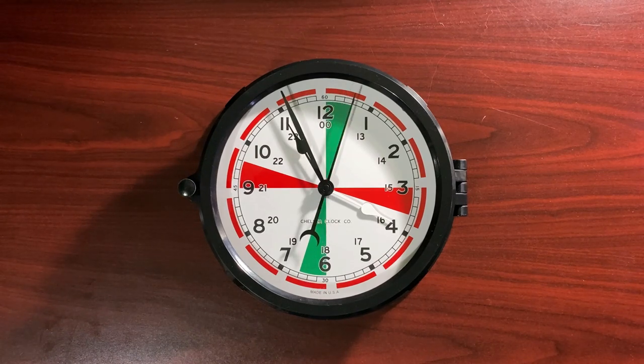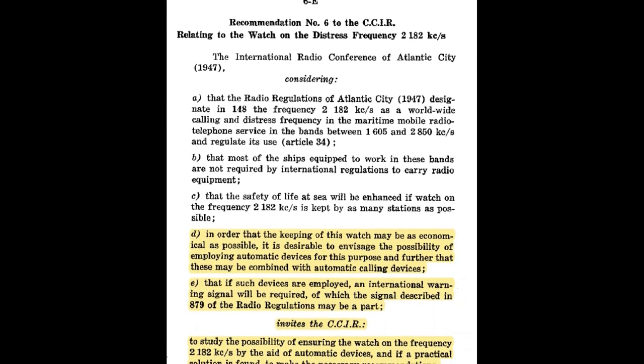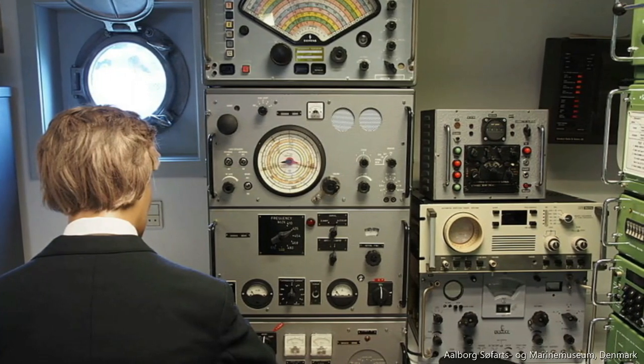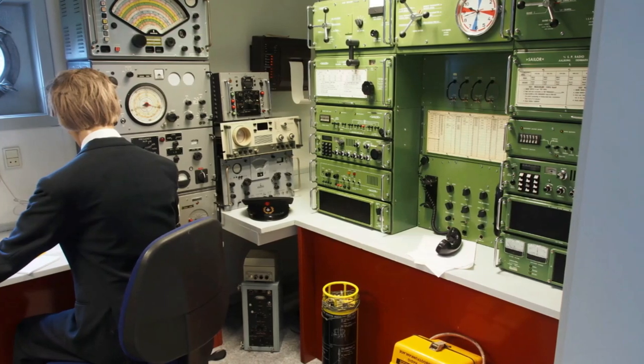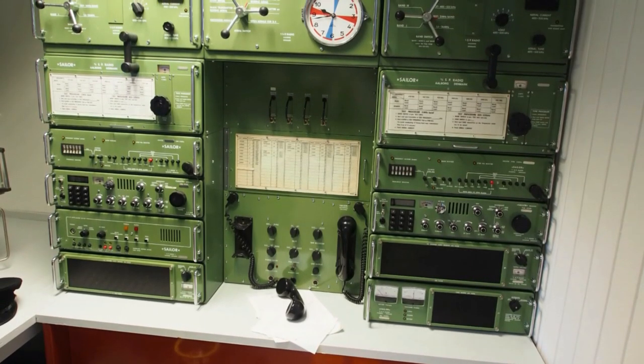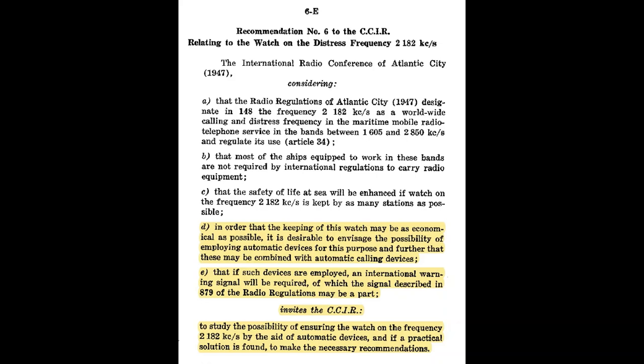So what about these red dashes around the outside of the clock face? The 1947 International Radio Conference also issued a recommendation — read here by Greg from Shacking Off — which discussed employing automatic devices for watchkeeping, potentially combined with automatic calling devices, and invited the International Radio Consultative Committee to study ensuring the watch on 2,182 kc/s could be aided by automatic devices, with recommendations to follow if a practical solution was found.